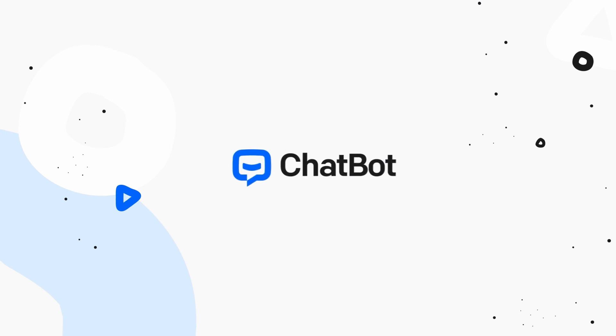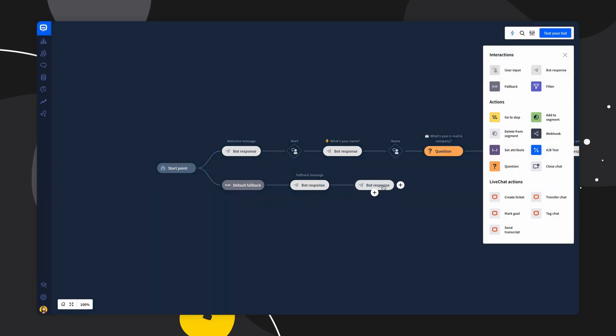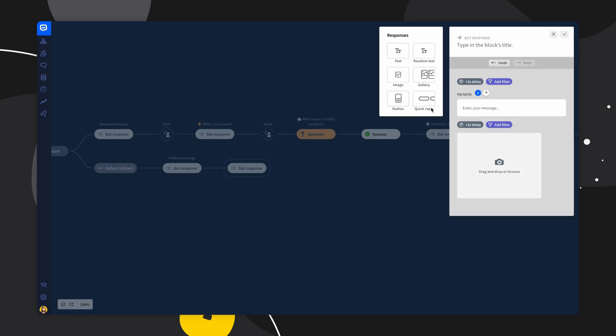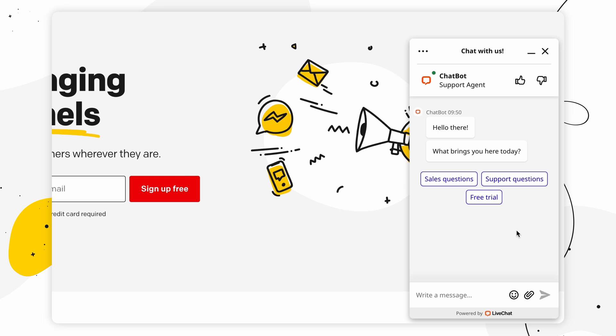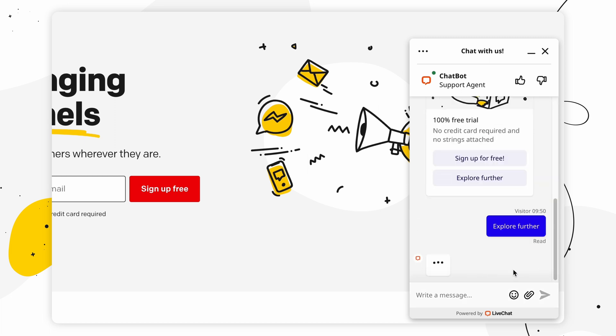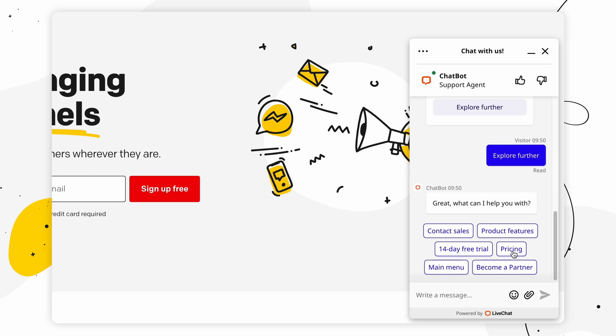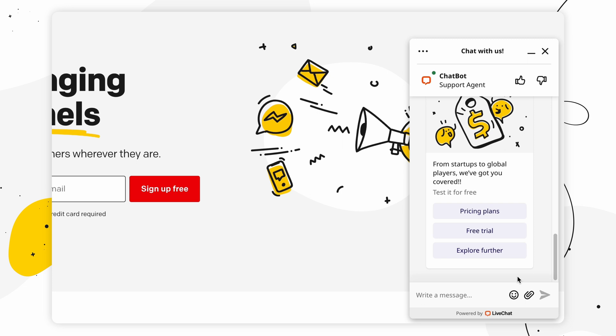Chatbot is a cloud-based platform that provides tools for building and deploying chatbots for various purposes, such as customer service, sales, and marketing. It offers a user-friendly visual interface for designing chatbots and provides a wide range of features and integrations with other tools and platforms.